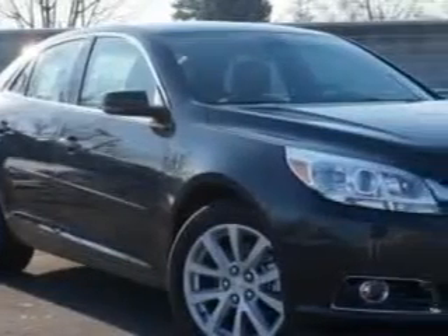You will love this ashen gray 2014 Chevrolet Malibu Sedan LT, equipped with a four-cylinder engine and an automatic transmission.